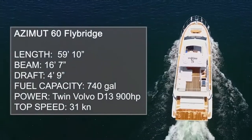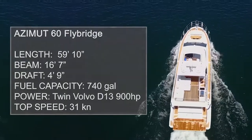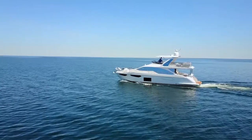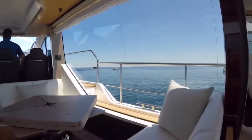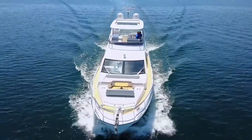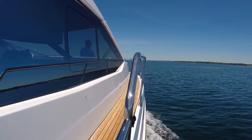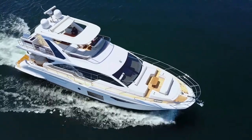At 59 feet 10 inches in length, 16 feet 7 inches wide, and drafting 4 feet 9 inches, it sits right in the middle of Azimut's impressive lineup, which ranges from 42 to 88 feet. With its distinctive vertical flat-nosed bow, sporty lines, and floor-to-ceiling windows, this is a vessel designed to let you get the absolute most out of your yachting experience. Carbon fiber construction throughout has allowed Azimut to increase space on board without adding extra weight, meaning top-notch performance and almost infinite potential for entertaining.